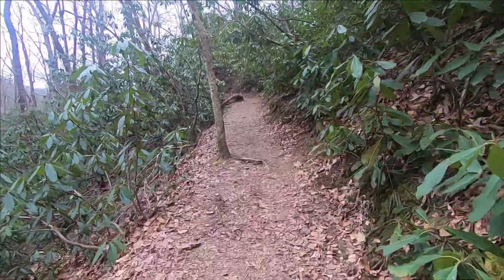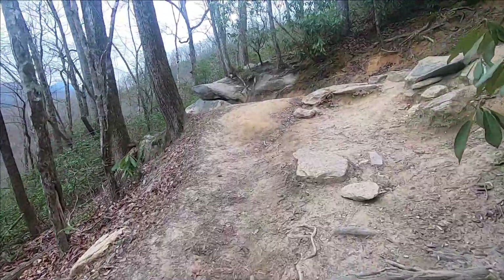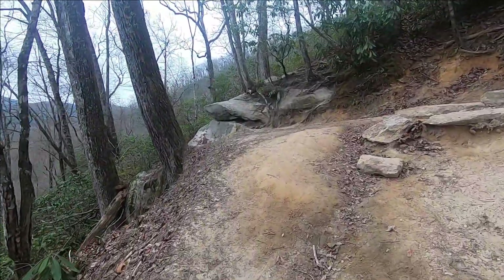It looks like it's going to be a pretty consistent ascent. I don't know if there's going to be a whole lot of hard parts and easy parts — it's just constantly ascending. There are rocks here at the end of this switchback.